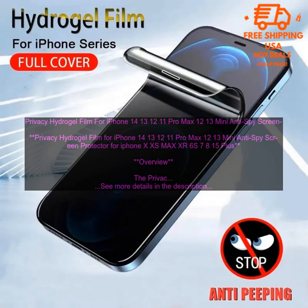Benefits: Protects your phone's screen from scratches, cracks, and smudges. Prevents others from seeing what is on your screen when you are not looking at it. Easy to apply and remove. Durable and long-lasting.